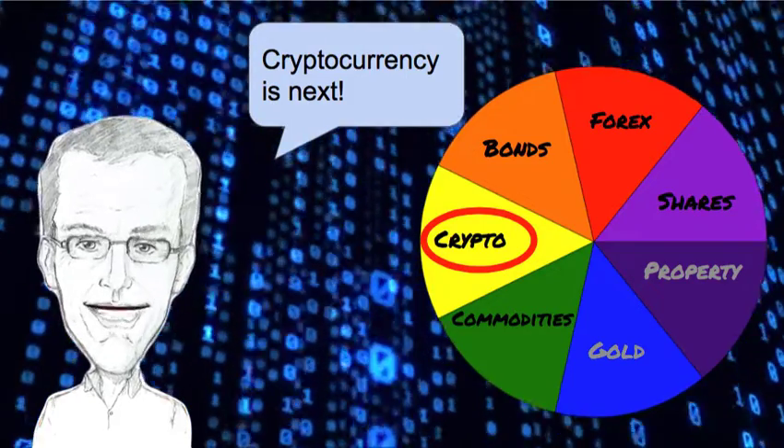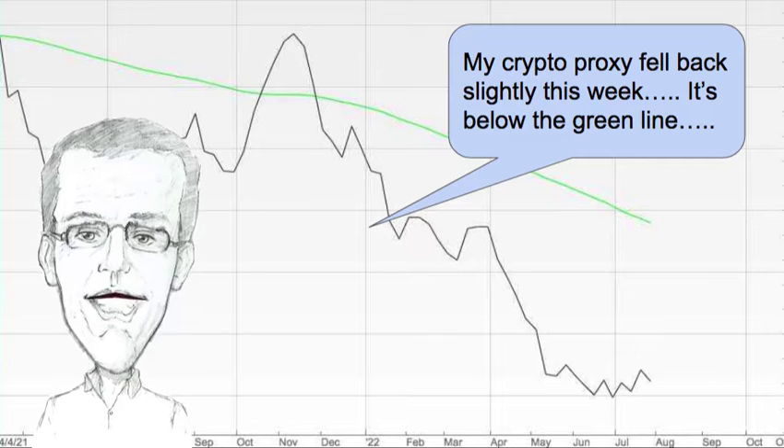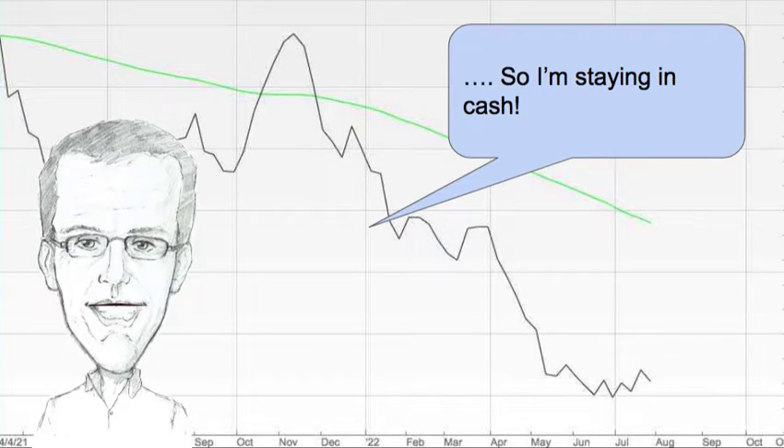Cryptocurrency is next and my crypto proxy fell back slightly this week. It's below the green line so I'm staying in cash.